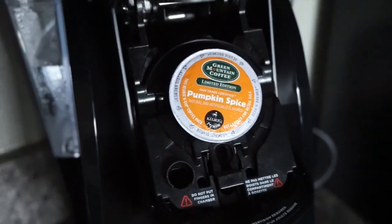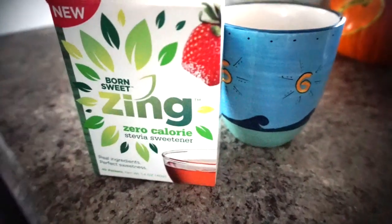Now let's get to the fresh and healthy part of the day — that comes to the kitchen, because I love my coffee and my breakfast after a long workout. I've been loving fall-inspired coffees like pumpkin or autumn blend. To sweeten it, I picked up this box of sweetener from Publix called Born Sweet Zing zero calorie stevia sweetener.